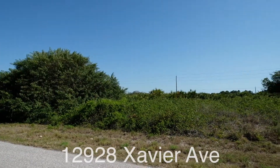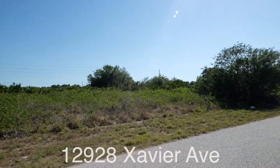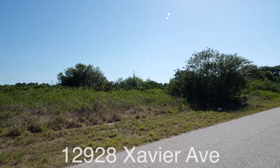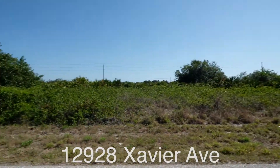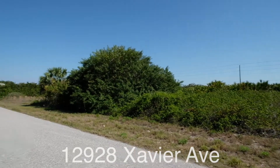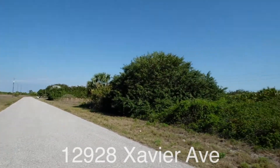Hey guys, we're on Xavier in Port Charlotte. I wanted to make a little vid about the street, the location, some of the cool things around us. The weather today is amazing.